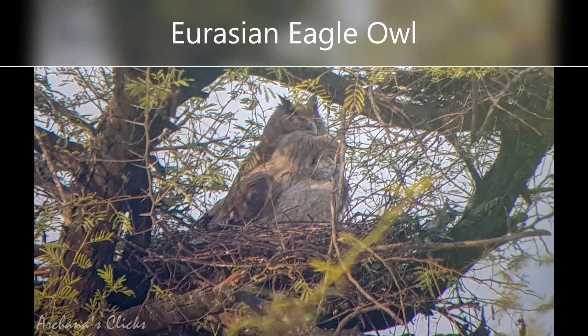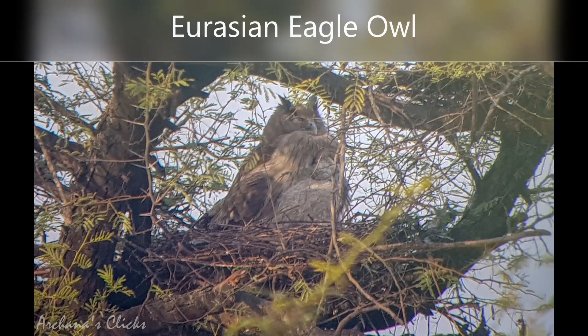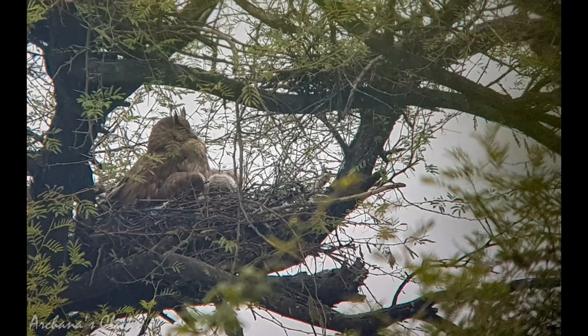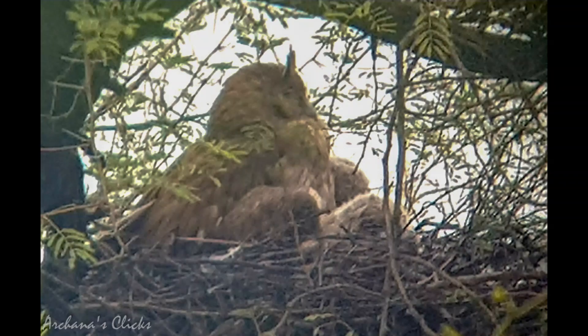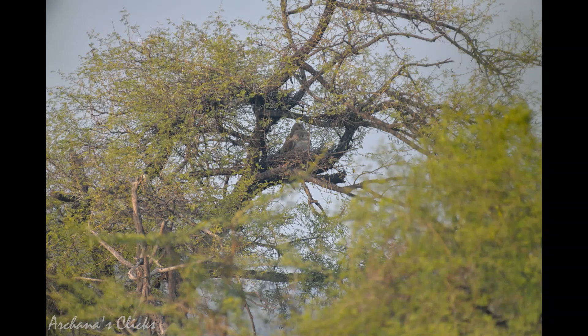As we moved on, my guide stopped me and pointed out the Eurasian eagle owl. I could never have located it had it not been for the guide — he must have known its nest with chicks was there, for he placed a telescope at exactly the right point and showed us. The mother was sleeping and protecting its chicks. Thanks to my zoom lenses I could get the shot, as we could not get any closer since the tree was standing in water far away.